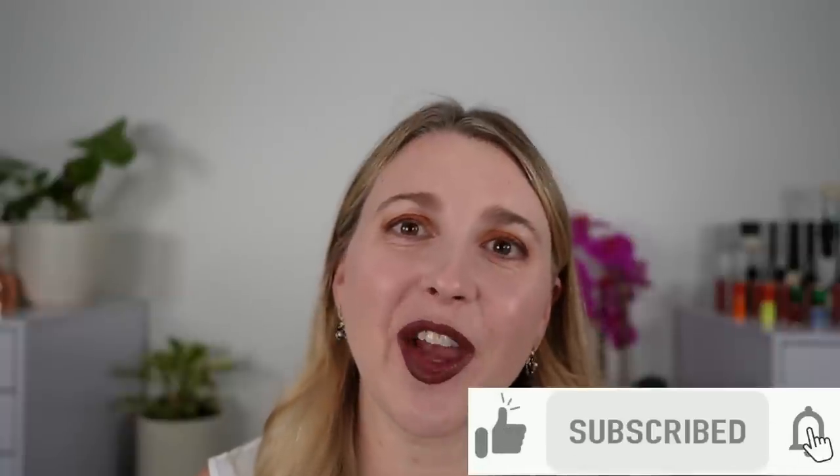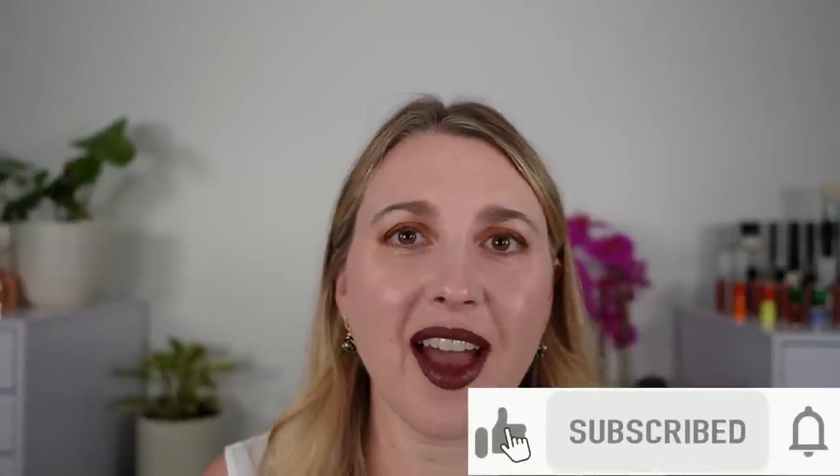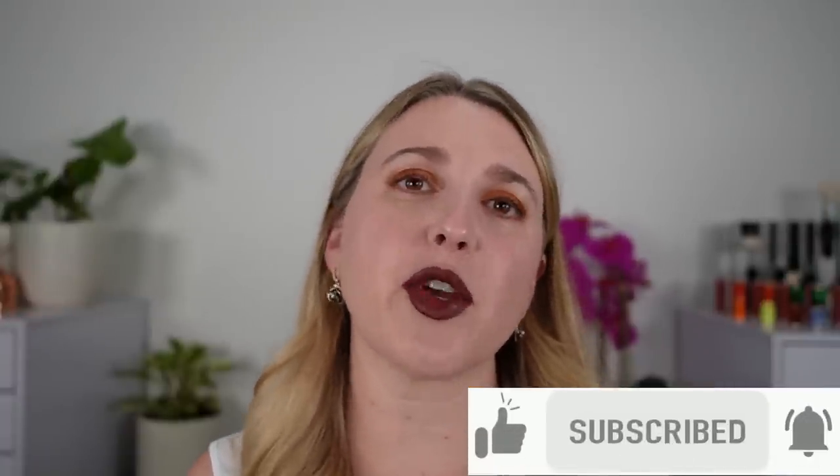Thank you so much. I hope this was helpful — please let me know if you picked any of these up and what your thoughts are. If you haven't subscribed yet to my channel, definitely hit that button down below, and I'll see you very soon. Have a wonderful day.